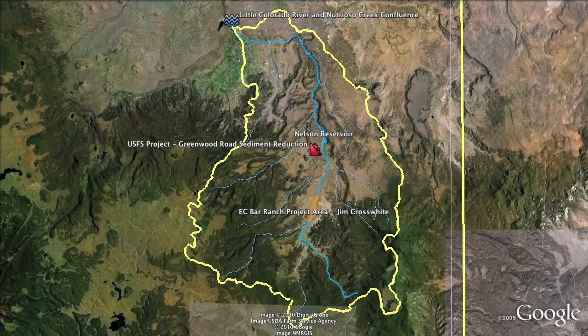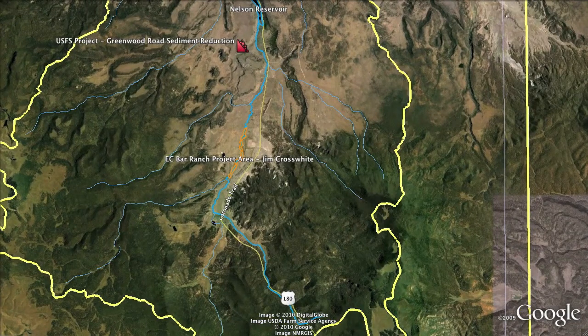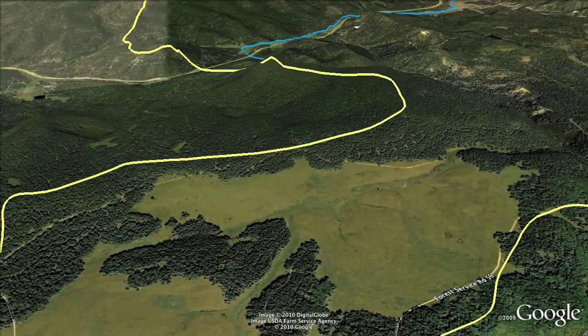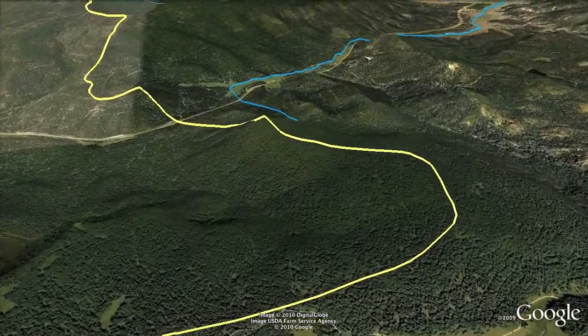The Nutrioso Creek Watershed is shown as the bright yellow line, where every drop of water that lands within the boundaries of the watershed line will flow into Nutrioso Creek. Nutrioso Creek was listed on Arizona's impaired water body list in 1998 for not meeting state water quality standards for turbidity. This list is also referred to as the Clean Water Act Section 303D list.